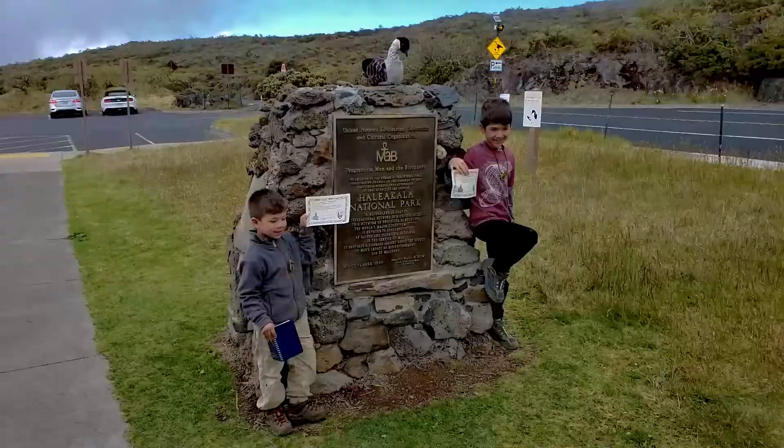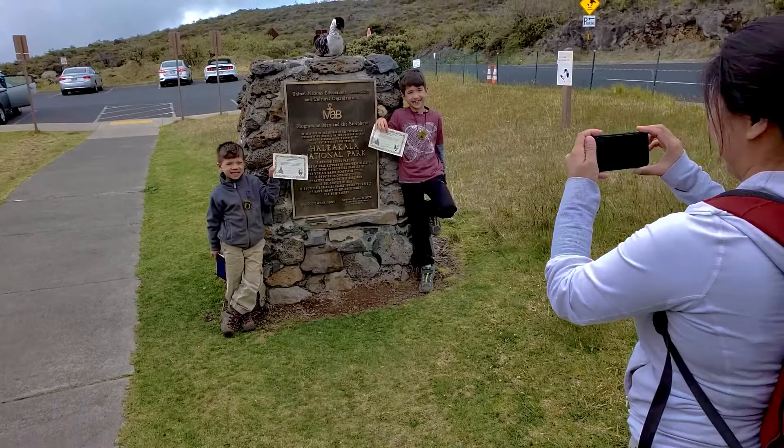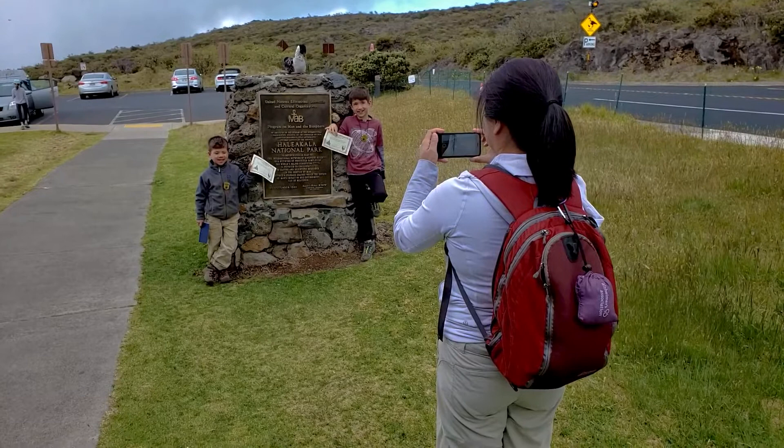If the weather is too crazy, make a stop at the park headquarters about halfway up. You can get some information and park maps and chat with one of the park rangers. Or, in our case, grab one of the adorable nene stuffies as a souvenir.